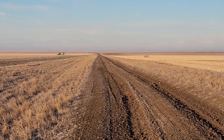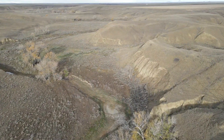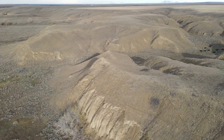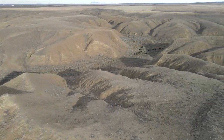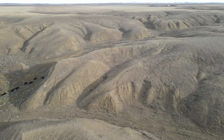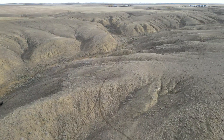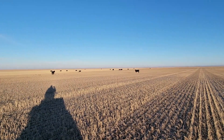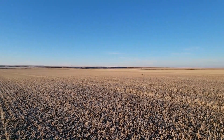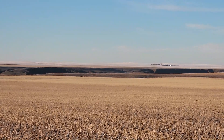We're going to try and go get some of the neighbor's cows back in. A few of them got out here and we just got to get them from here over to the other side of the coulee somehow. We'll see how this works out.